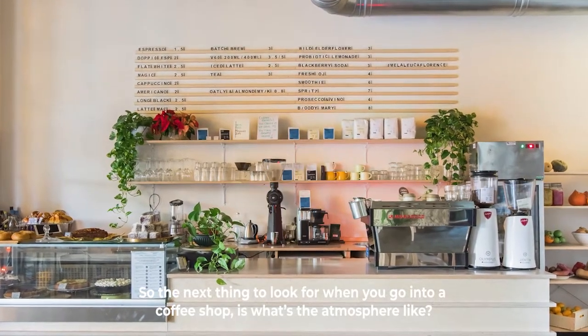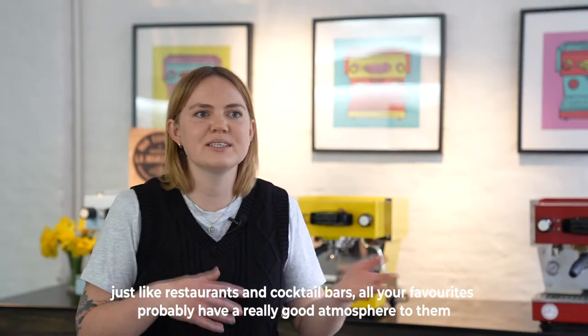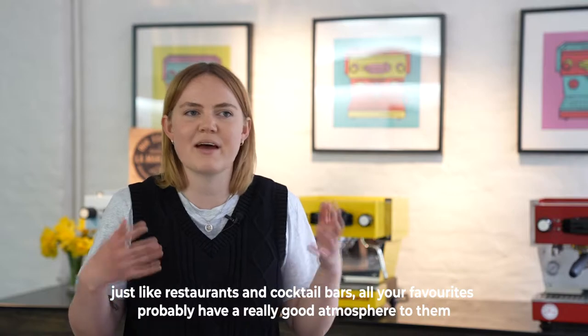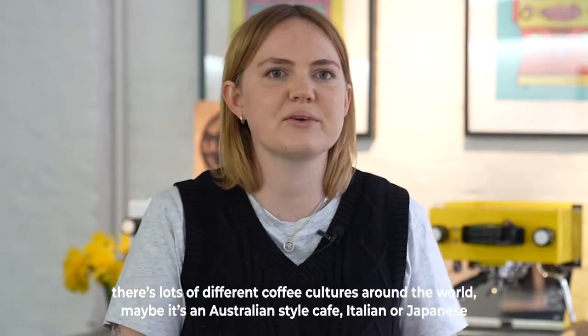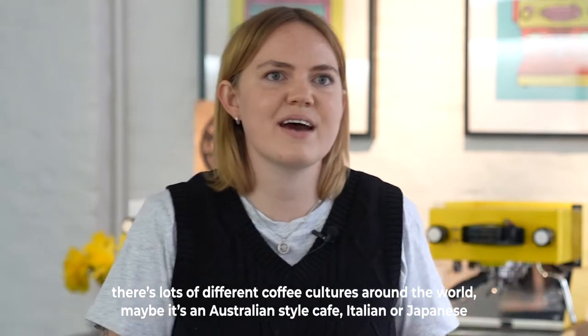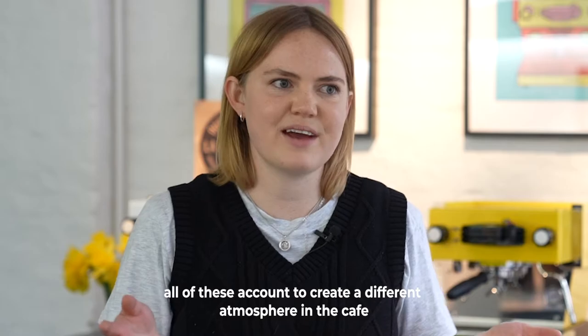The next thing to look for when you go into a coffee shop is: what's the atmosphere like? Just like restaurants and cocktail bars, all your favorites probably have a really good atmosphere to them. There are lots of different coffee cultures around the world — maybe it's an Australian style cafe, Italian, or Japanese — all of these combine to create a different atmosphere in the cafe.